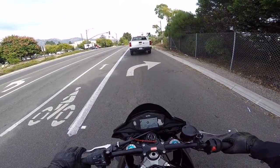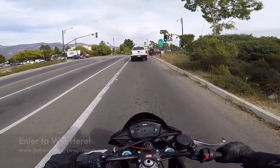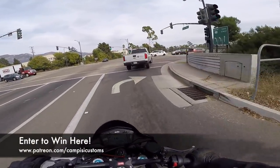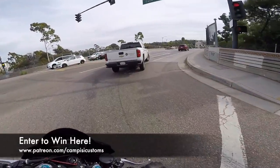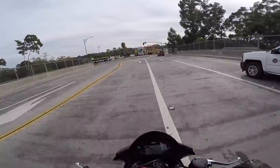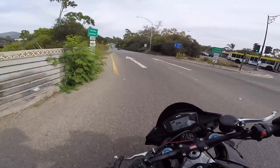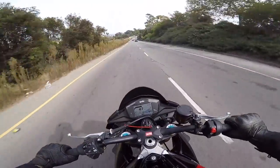We've estimated we've shaved about 35 pounds so far off this build with more weight savings to come. You can tell - this is a street-fighting beast. Just look at this thing.